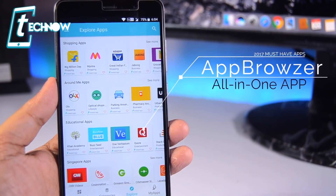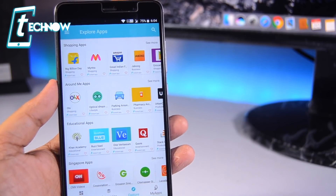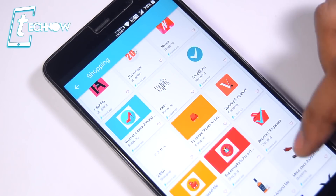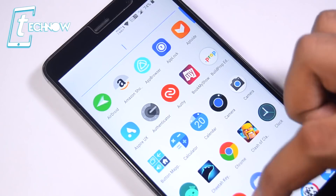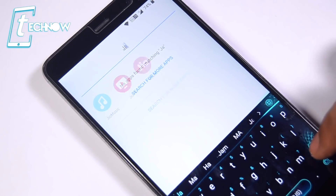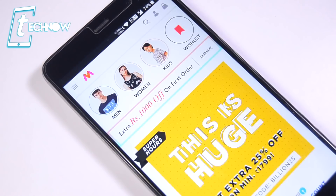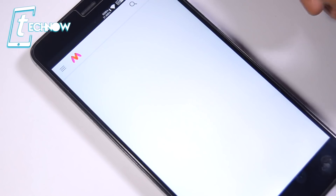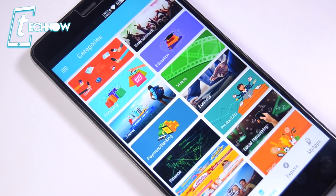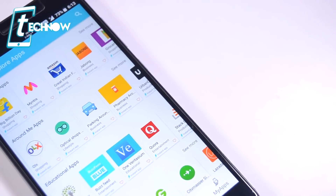App Browser is definitely a must-have on your Android device. This app can save a lot — I repeat, a lot — of storage space because it's an all-in-one application with other apps built inside it. It includes mostly-used apps like Flipkart, Myntra, Amazon, and Jabong. You can run apps like Myntra without installing them — just select it and the application runs on your device. It covers shopping, news, entertainment, education, travel, banking, social networking, and more.